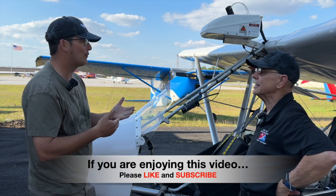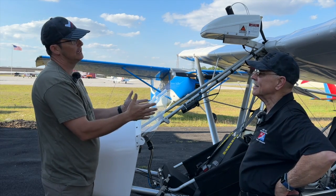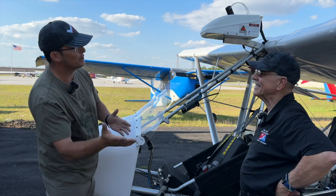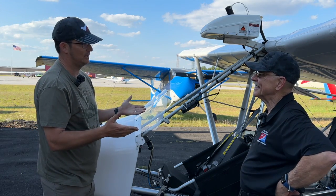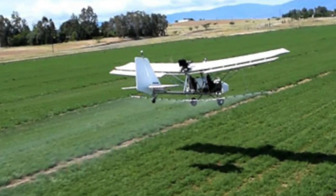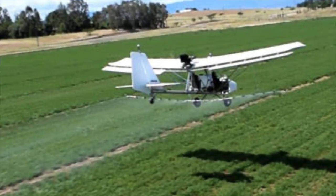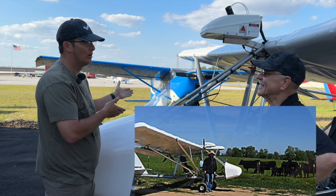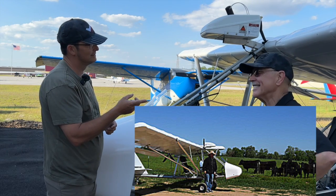When Ed Pittman came along, he had a vision of going outside of the hang gliding community. Bobby's vision was hang gliding, and Ed came along and said, 'We can do more than just hang gliding — we can make it a rancher plane.' It is a fun plane to fly across the farm. We have some farms up here and we go flying up there.